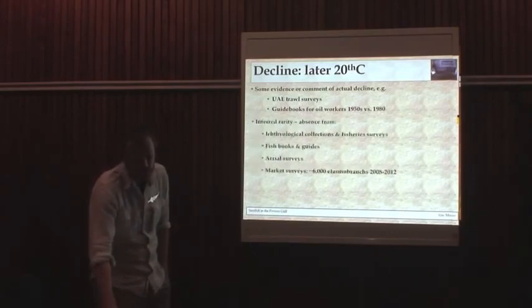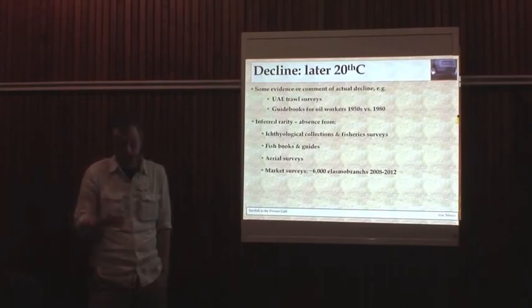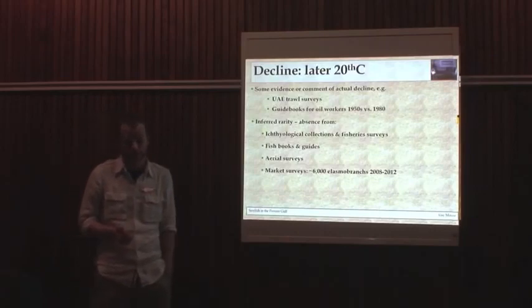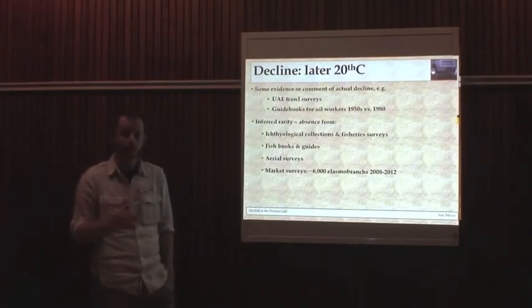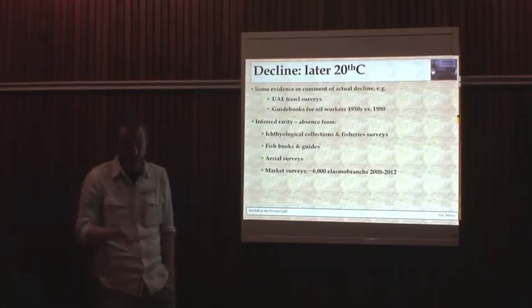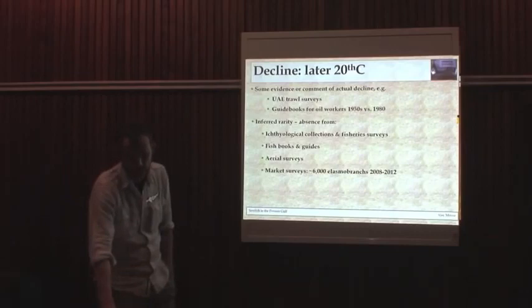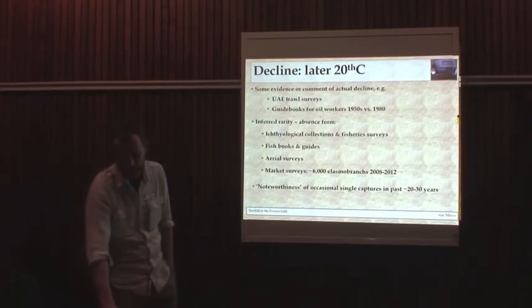Guidebooks for oil workers in Saudi commented that sawfish are now far less common than they used to be, over a 30-year gap. With the lack of scientific data, we have to infer rarity or infer absence. It's a very large, distinctive animal — it's usually going to get recorded when caught. We've had a large number of surveys: 2009 to 2011, throughout the Gulf, by all the Arab Gulf states, 250 hours of trawling, and they didn't catch a single sawfish. Absent from fish books and guides. Aerial surveys for dugongs over the past six or seven years regularly record sharks and stingrays but have never recorded a sawfish. Market surveys I've been doing for the past five years — processing several thousand elasmobranch specimens — and I've never seen a sawfish. When they do occur, single animals in the past 20–30 years, they're noteworthy. So that indicates a rare animal.